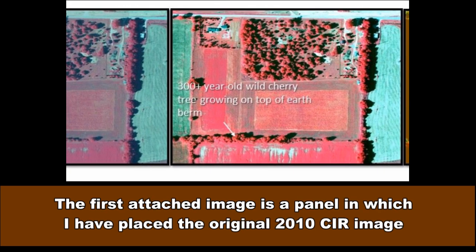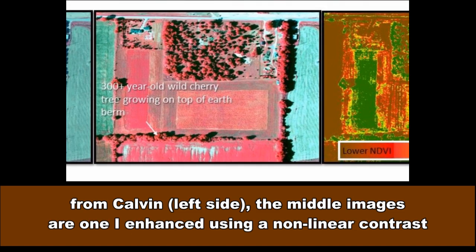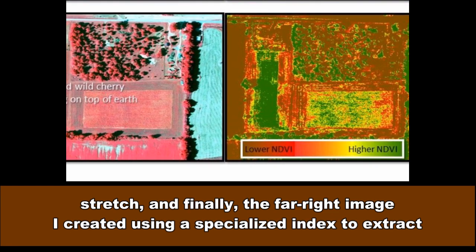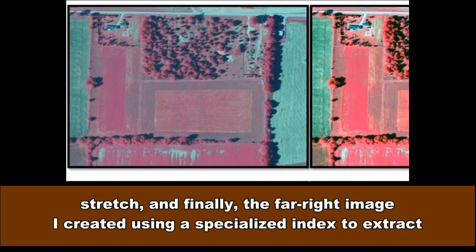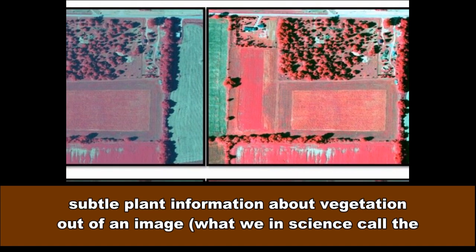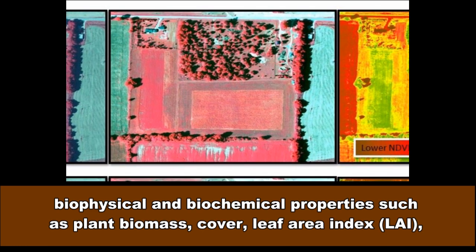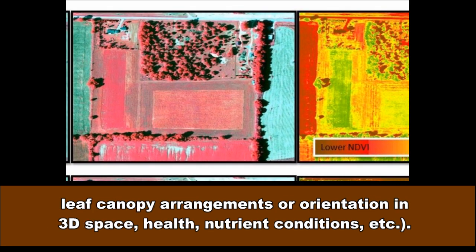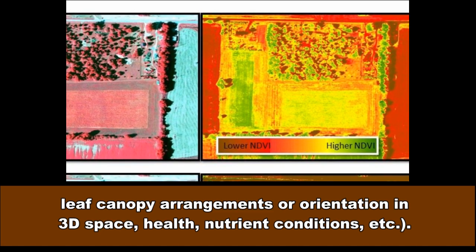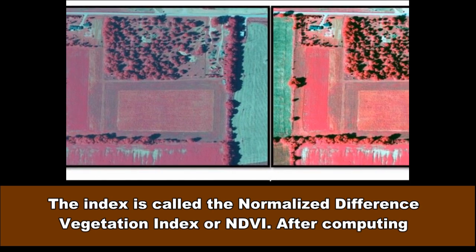The first attached image is a panel in which I have placed the original 2010 CIR image from Calvin on the left side. The middle images are ones I enhanced using a non-linear contrast stretch, and finally, the far right image I created using a specialized index to extract subtle vegetation information — what we in science call the biophysical and biochemical properties such as plant biomass, cover, leaf area index (LAI), leaf canopy arrangements or orientation in 3D space, health, and nutrient conditions. The index is called the Normalized Difference Vegetation Index, or NDVI.